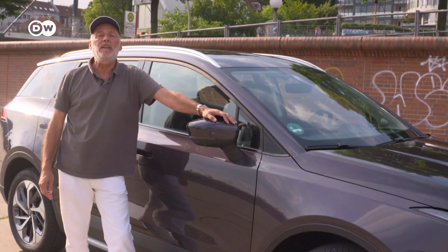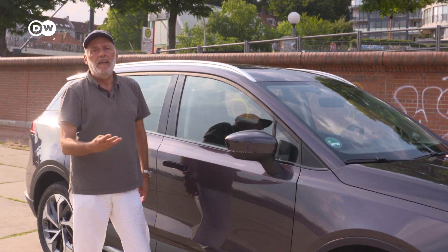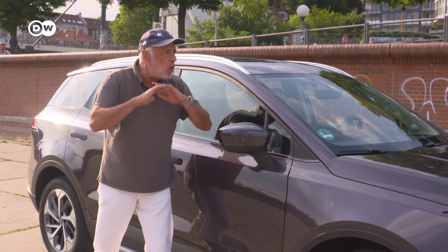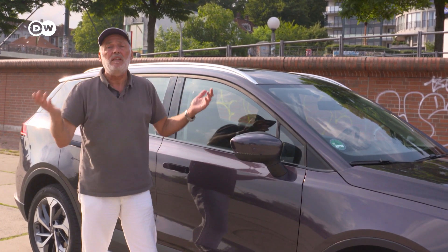And the biggest surprise at the very end: this car company, Aiways, is only four years old. It was founded in 2017 in Shanghai. And I have no idea how they managed to build such a proper car in such a short time. This is awesome.